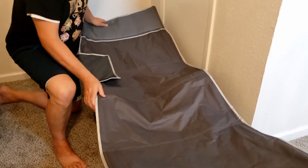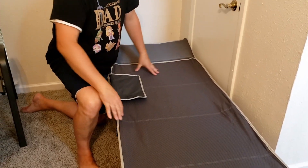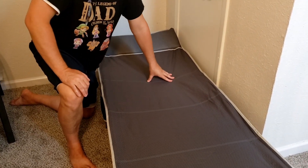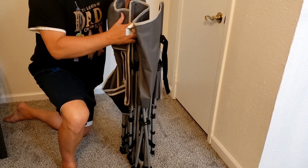My son has actually preferred sleeping on this rather than the bed. It's kind of like you're camping out. So I think it's well worth the money — super nice, high-quality cot. Folds and unfolds just like a folding chair. Boom, it's folded up again. You can put it in the bag and it's ready to go. So that's my review.